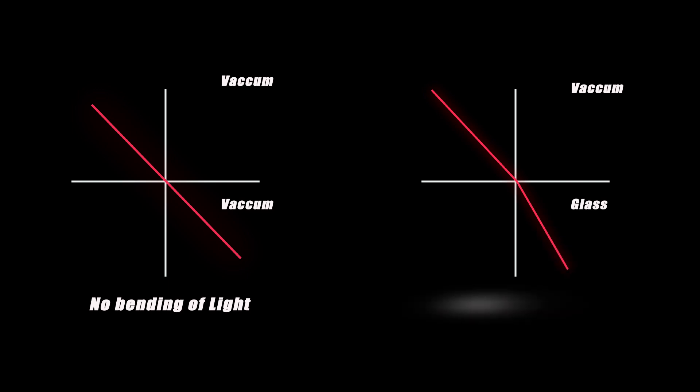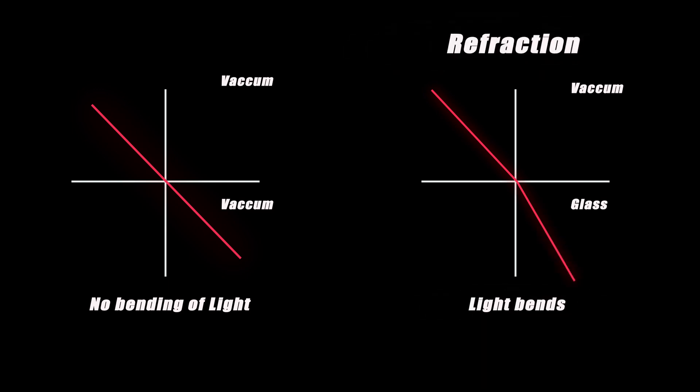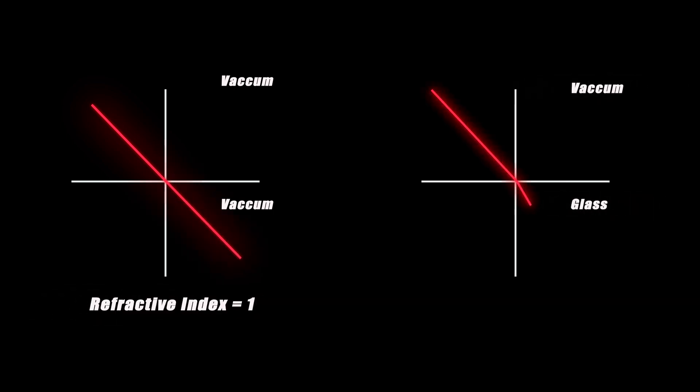When light passes through vacuum, it travels straight, but when light travels through any dense material like glass, it bends as shown in the animation. This is called refraction. Refraction is measured by a term called refractive index. Since light travels in a straight line in vacuum, the refractive index for vacuum is 1. Any material having a refractive index of more than 1 bends light.